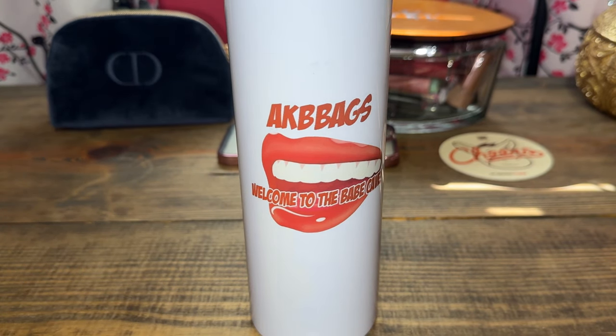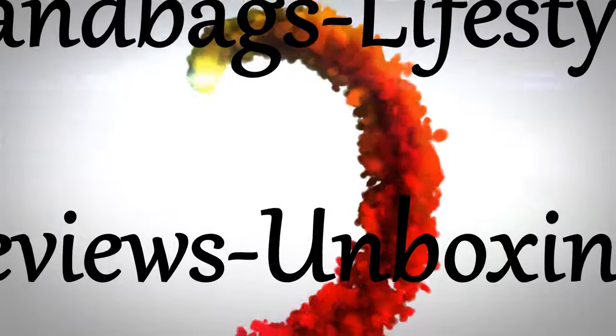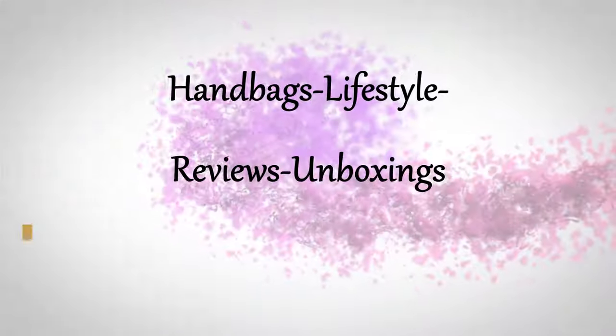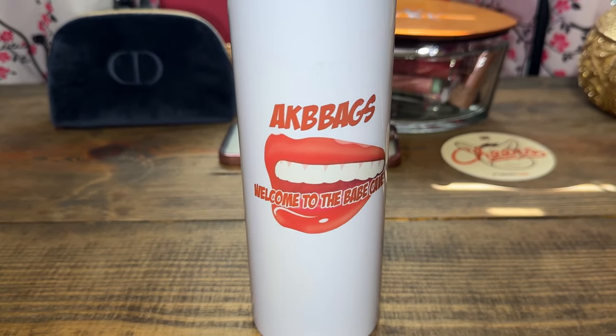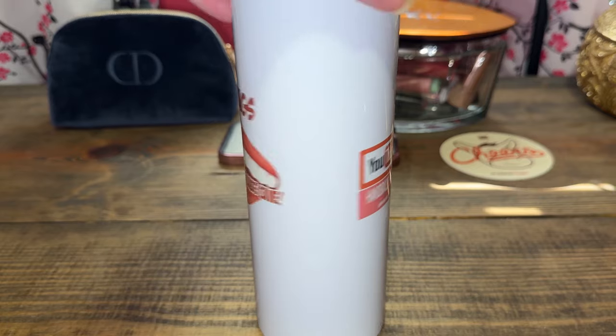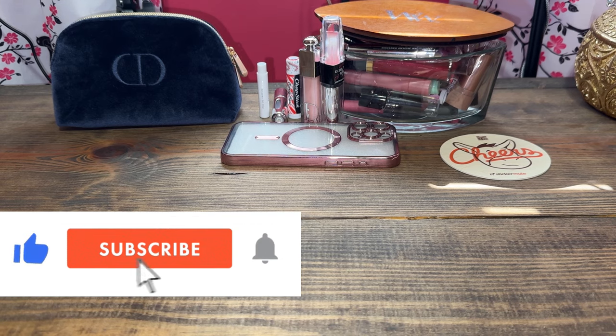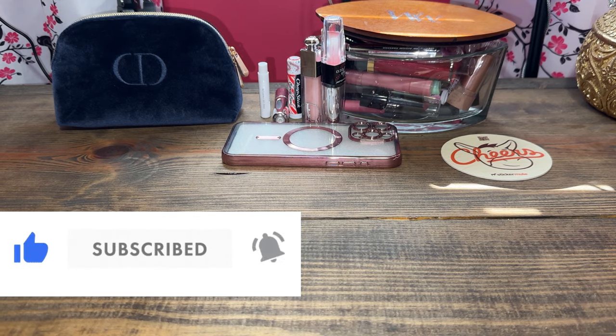Hello and welcome — this is a reveal of a bag that I'm going to return, but you all wanted to see it and some details on it, so if you're interested, stay tuned. My name is Andrea, I'm off camera today, and welcome to the Babe Cave. As always, don't forget to subscribe to my channel, and thanks for joining me.